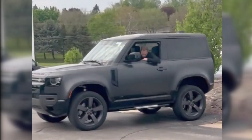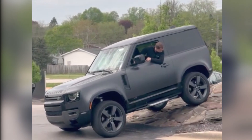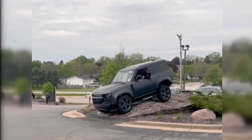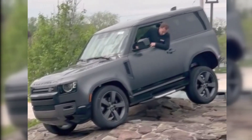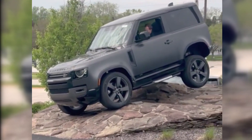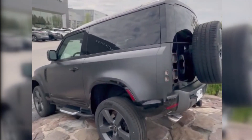Unlike its predecessor, the Defender has a unibody construction versus a body-on-frame setup, and it replaces the old solid axles with a fully independent suspension. The base suspension utilizes coil springs, but it can be upgraded with an air suspension that enables adjustable ride height. The Defender has 11.5 inches of ground clearance and the ability to ford through 35 inches of water, which exceeds both the Jeep Wrangler's maximum clearance and its wading ability.